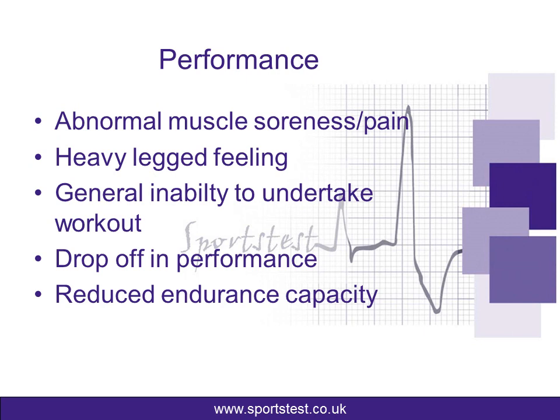Moving on to a performance point of view. An athlete may experience or report abnormal muscle soreness or muscle pain. You'll often get muscle soreness or pain, particularly if you're doing high-intensity training, so we're really looking for pain or soreness that wouldn't be usual for the session or the intensity that you've done. A heavy-legged feeling is quite often reported, or even the general inability to undertake the workout — so a session that you'd normally complete quite happily, you may not be able to achieve. You might not be able to finish the last reps or keep going for as long as you'd expect.